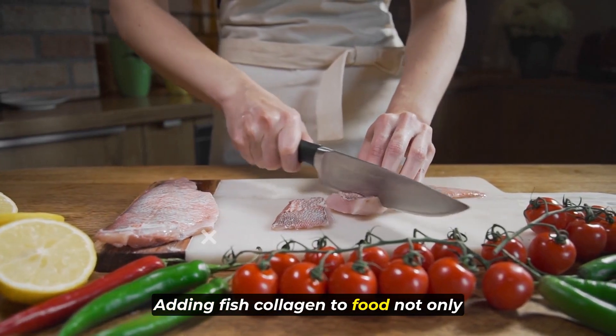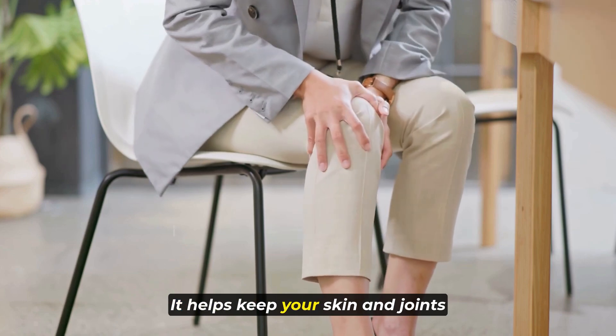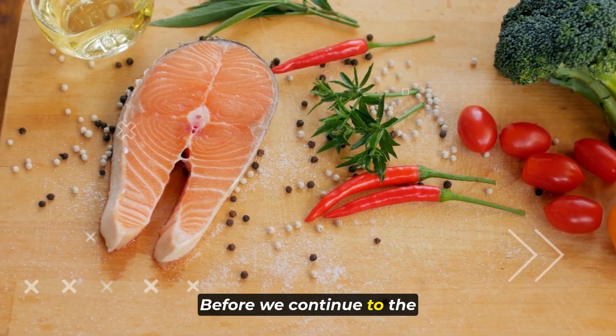Adding fish collagen to food not only makes it taste better, but also makes it good for you. It helps keep your skin and joints healthy and makes you feel good overall.